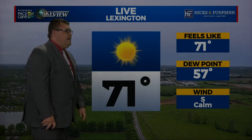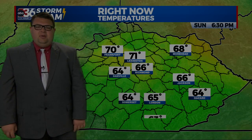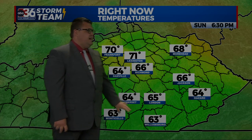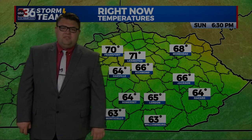We're sitting at 71 degrees here in Lexington for the time being and the winds are calm. Temperatures where we've been a little bit without some rain are in the upper 60s to low 70s, but down south and east where they're still dealing with mainly cloudy skies and some showers, it's dropped into the low to mid 60s.